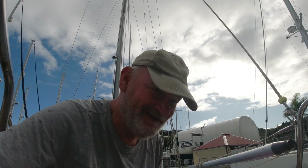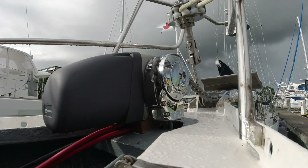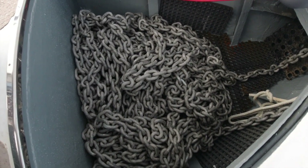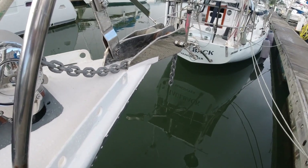This is awesome — I love it. A few minutes later, all done: 70 meters of chain in the boat. Yes! All I have to do is get myself an anchor now.